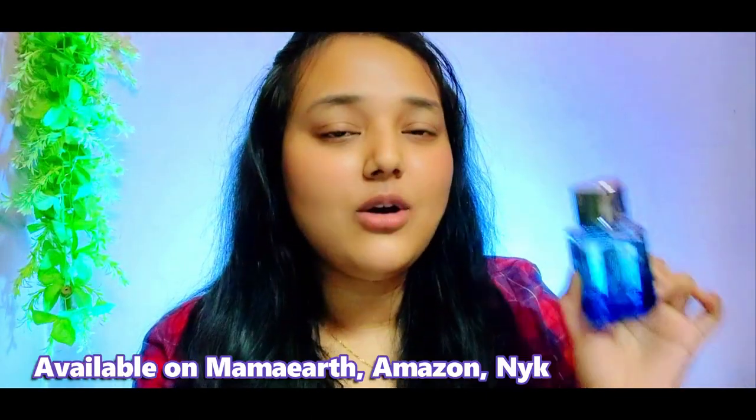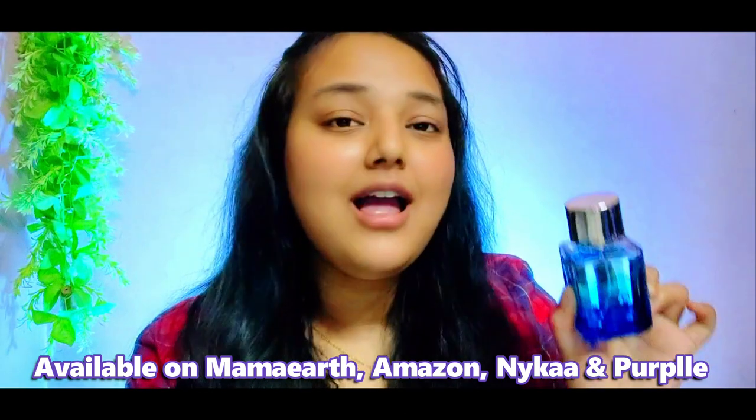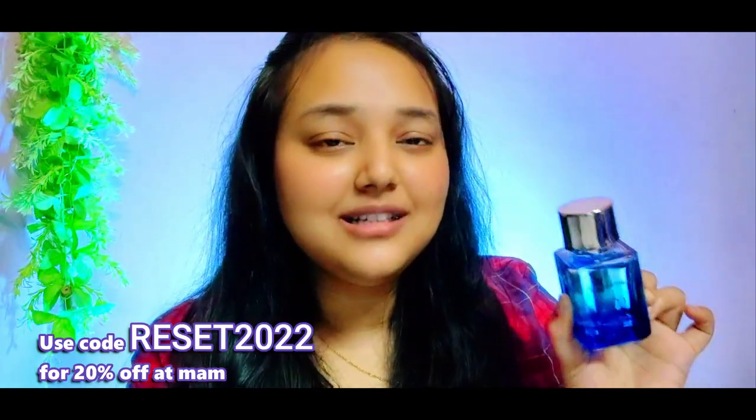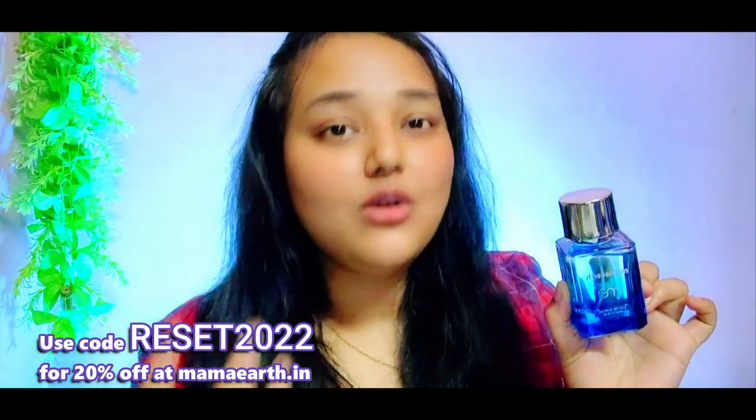You can visit the link in the description box. This product is available on MamEarth's own website and Amazon. To avail a 20% discount, you can use my code RESET2022. You can also purchase from MamEarth's official app for early access to sales and fast delivery. Whenever you place an order from MamEarth, they link your order to a tree that they plant.